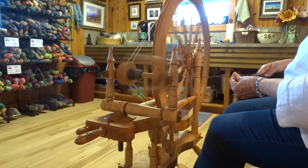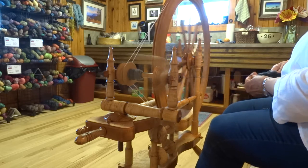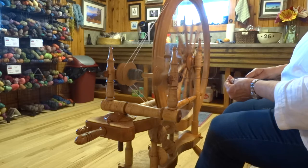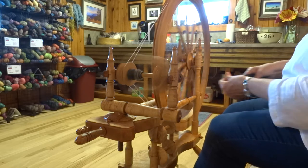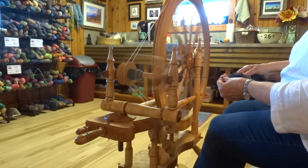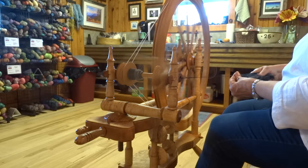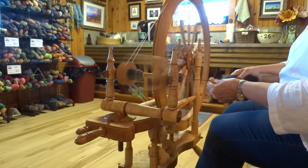In general it is very nearly silent — very quiet. This is a wheel with a fairly large footprint. It's a Norwegian style wheel, and they have a fairly large footprint. This is made with bird's eye maple, so it's heavy. I can move it across the room, but I'm not going to be carting it to my next fiber festival.